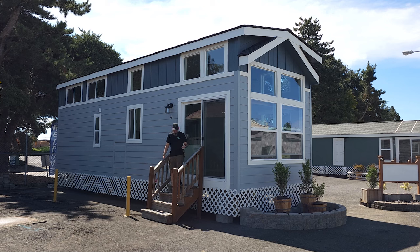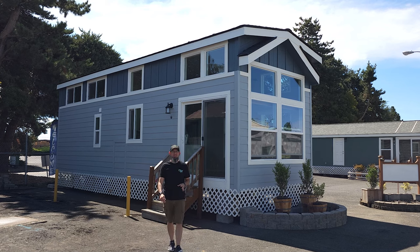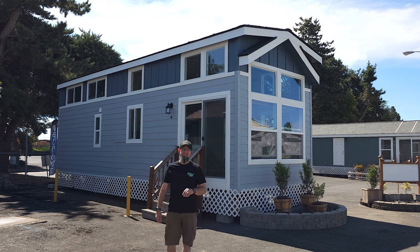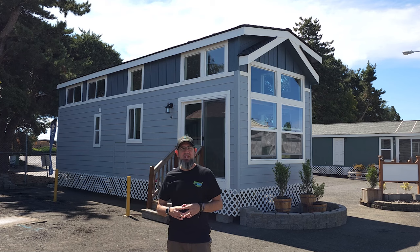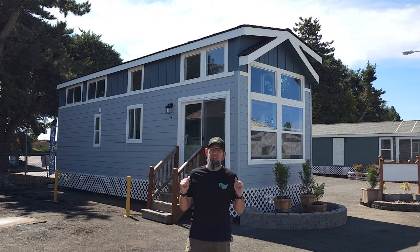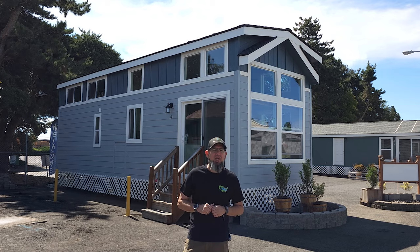Hey everyone, it's Will with ManufacturedHomes.com. Welcome back to Where's Will's Manufactured Home Tours and thank you for spending some time with me today here on the channel. Today I'm in Woodburn, Oregon and we're visiting Factory Expo Home Centers, and what is behind me is a cute and quaint little RV park model I thought we should take a look at. So let's get going.